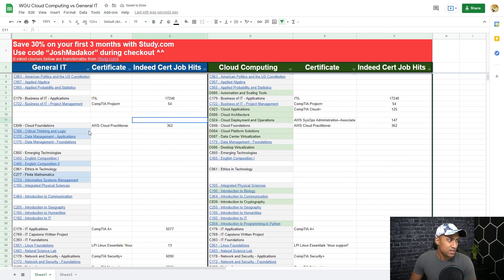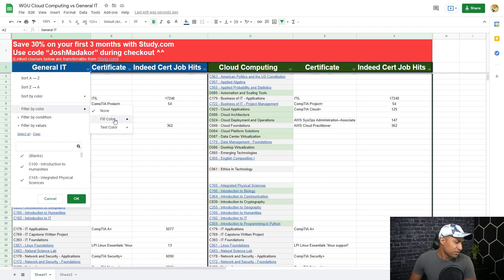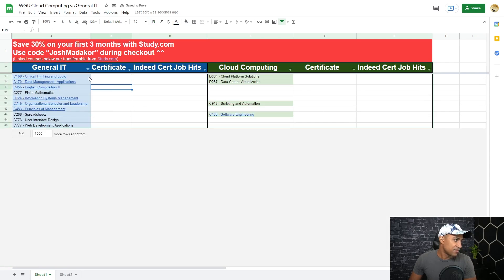Any classes with a blue shaded background only exist within the general IT degree. You'll notice there's a pretty decent amount of gen-ed, generic classes in the general IT degree that aren't in cloud computing — things like critical thinking, English composition, math, organizational behavior and leadership, and principles of management. Most of those are not really technical classes.